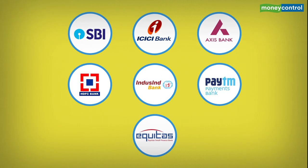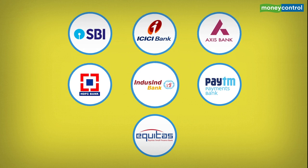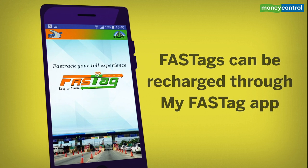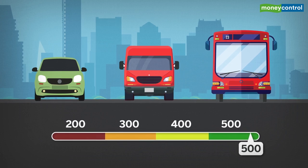FASTag can be bought at toll plazas and some banks, and is also available on Amazon India. Seven banks are currently linked with FASTag: SBI, ICICI Bank, Axis Bank, HDFC Bank, Indusind Bank, Paytm Payments Bank, and Equitas Small Finance Bank. A one-time tag deposit amount is charged ranging from 200 to 500 rupees according to the type of vehicle.